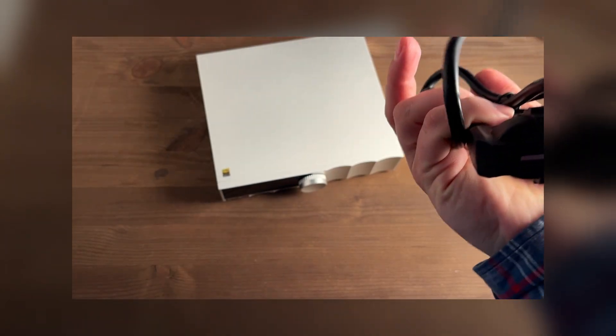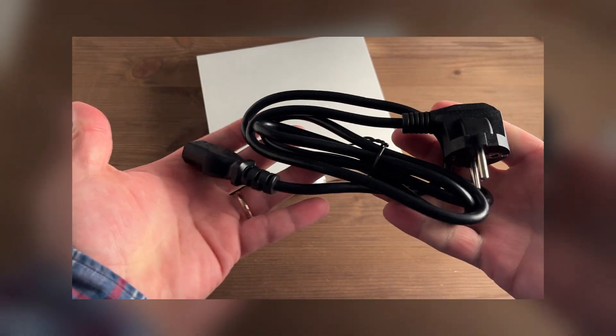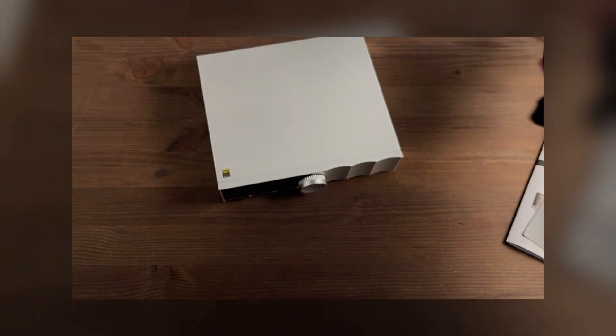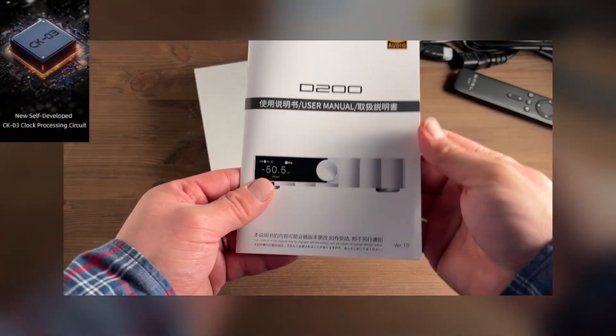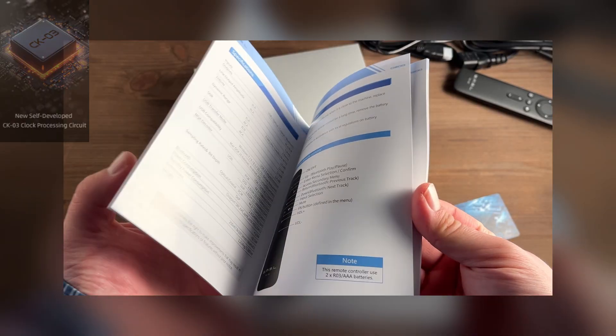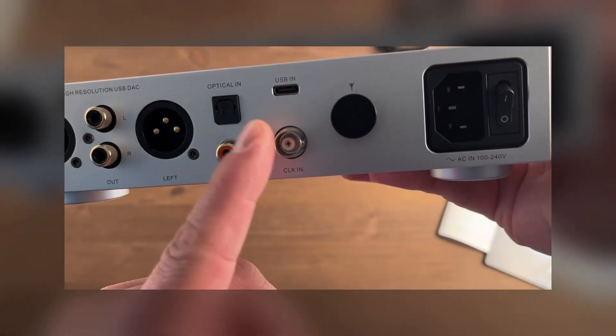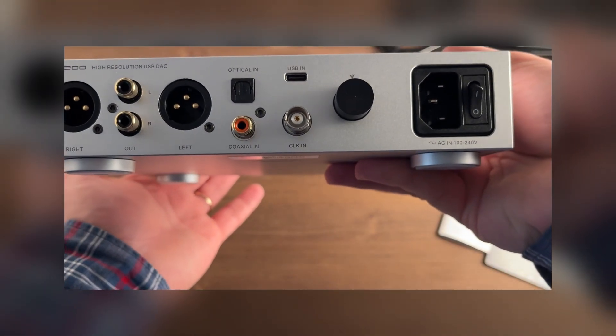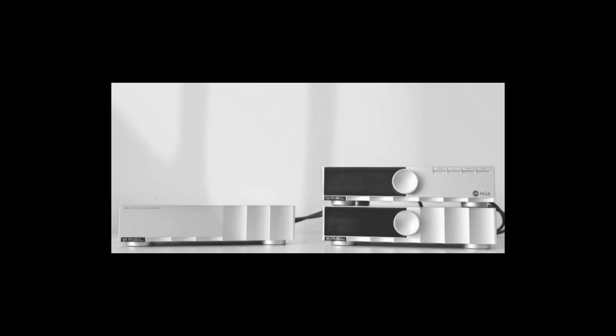The manufacturer paid special attention to the DAC clock subsystem. Inside the D200 itself, a new proprietary CK03 circuit is used, which reduces jitter and ensures high clock signal accuracy. But the main highlight is the 10 MHz input for an external generator on the rear panel, which supports connection of a standard 10 MHz clock or even an atomic clock. If the user requires absolute precision, the D200 is capable of working with an external clock generator.